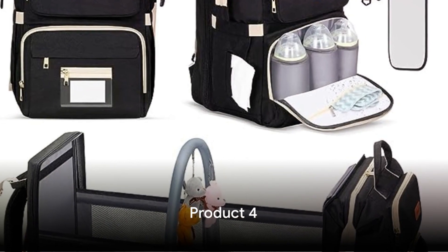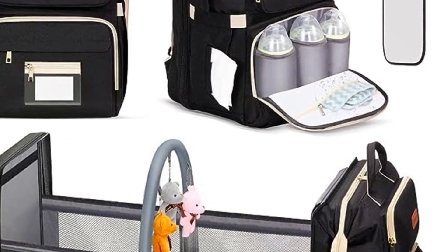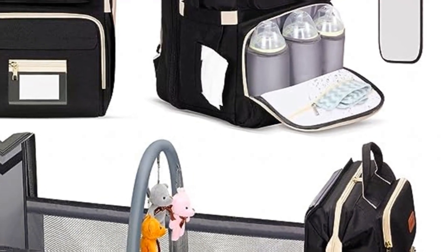Coming in at number 4, Gimar's Diaper Bag Backpack with Unique Toy Hanging Rod, where the bag becomes a changing station — a smart solution for modern parents.